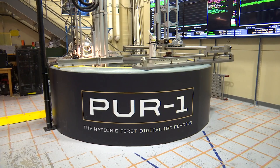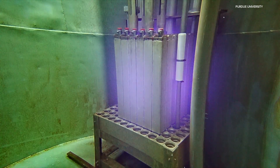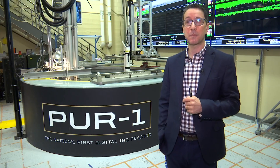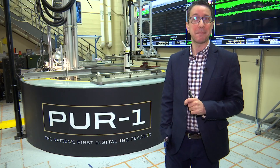This is PER-1, a tiny open tank reactor where you can see through the water right down to the core, which gives off a blue glow of radiation when operating. It's been operating since 1962, and current licensed power is 10 kilowatt thermal — about the equivalent of 10 toasters. It's not much.